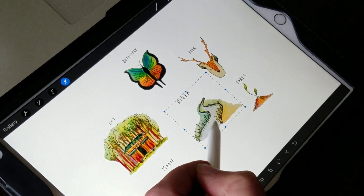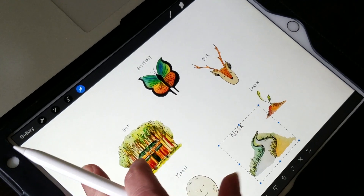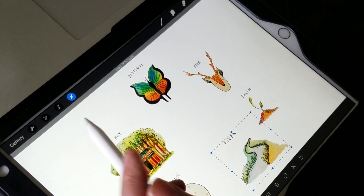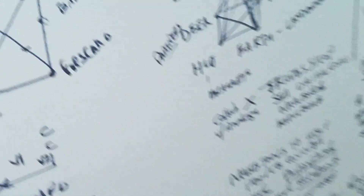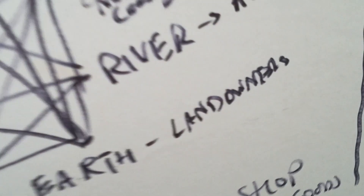If you remember the little icons from the handbook — the sun, the moon, the river, the earth, the hut, the deer, and the butterfly — we're now linking those to the different stakeholders in the Corcovado ecosystem. For example, 'earth' very much relates to landowners: we can't have huts in trees unless someone has trees and is willing to put a hut in there.